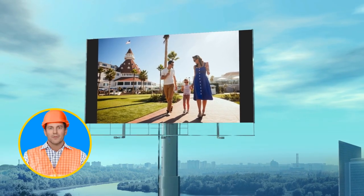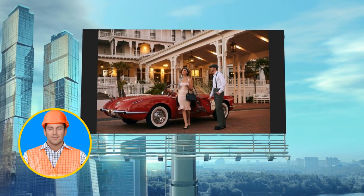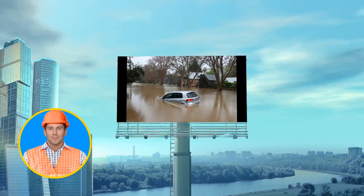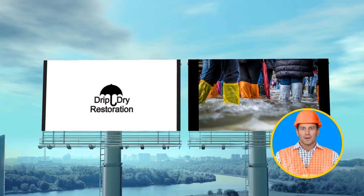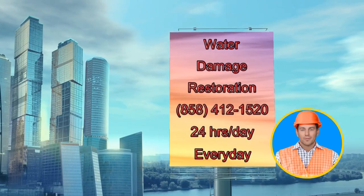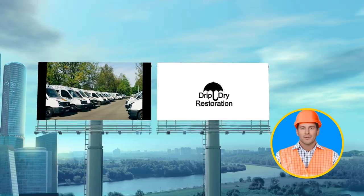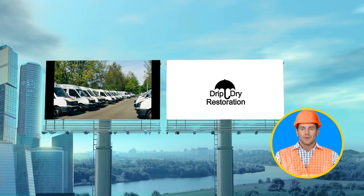Welcome to the serene landscapes of Imperial Beach, California, where tranquility and an enviable lifestyle meet the unexpected challenges of climate change and inevitable water damage. At Drip Dry Water Damage Restoration, we understand the chaos it can bring. Call 858-412-1520 for immediate assistance and water damage repair services in Imperial Beach, California.